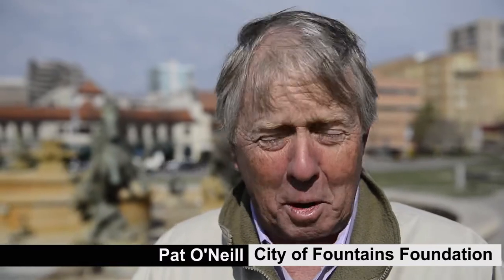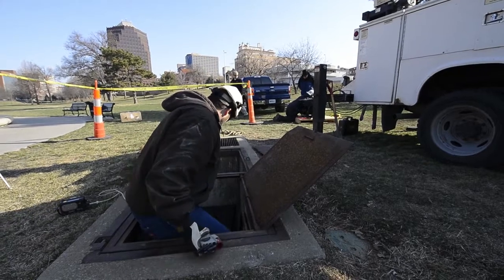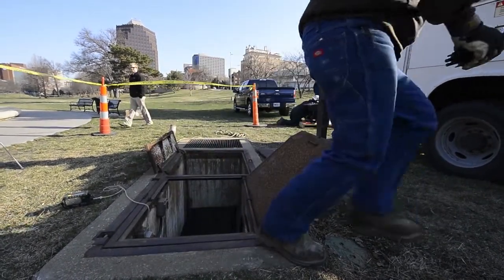Today was great because the Grundfos Pump Company, which has its headquarters in America here in Kansas City, donated a pump and some manpower and some expertise to make sure that the J.C. Nichols Fountain — which is probably our most iconic fountain in the city — is ready to go on Fountain Day, which is on April 8th.